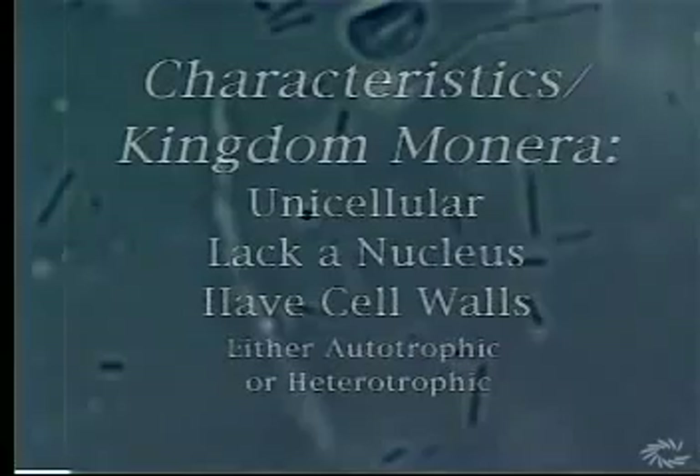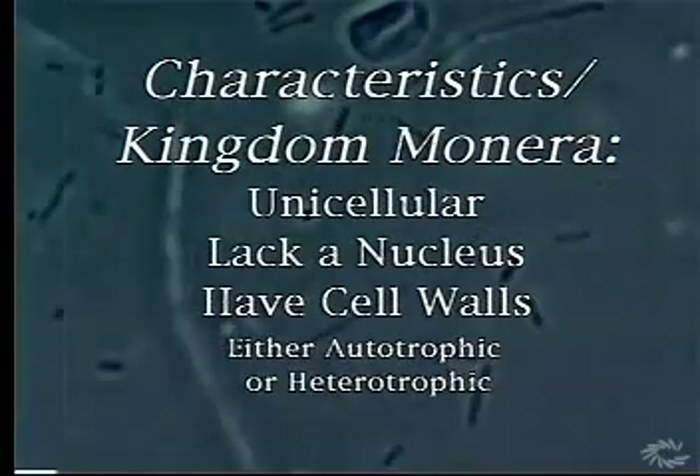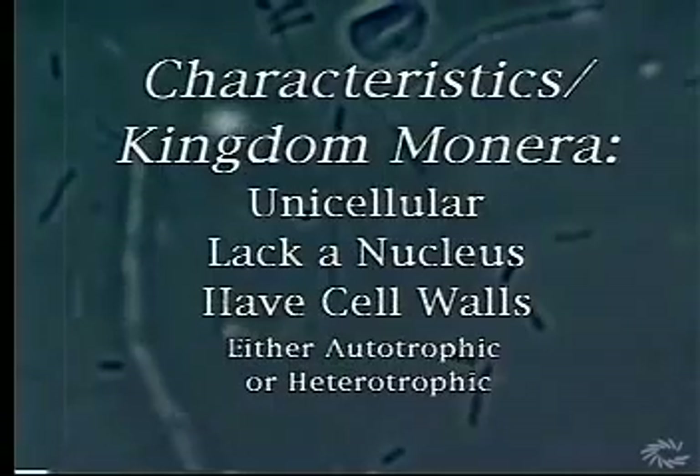To review, the characteristics of Monerans are: they are unicellular, lack a nucleus, have cell walls, and can be either autotrophic or heterotrophic.